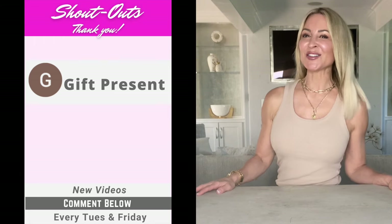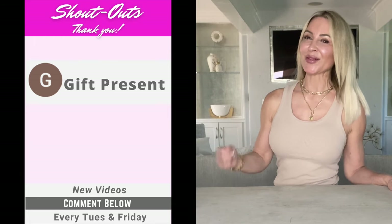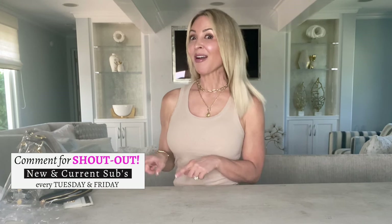I want to do a quick shout-out to my girl Miss Gift Present — thank you for being part of the community, she's a new subscriber and I'd like to welcome her. If you'd like a shout-out, please subscribe and comment below. I have brand new content every Tuesday and Friday for women 40 and over covering all things style, beauty, and wellness.